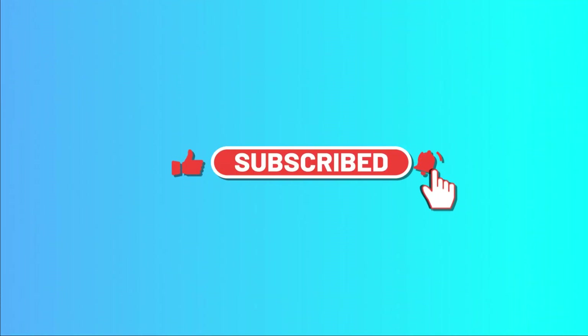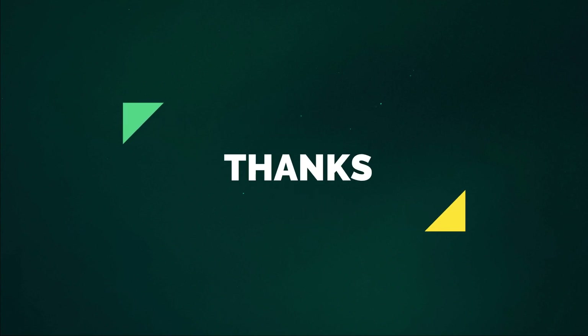For permanent pricing, check the links below.